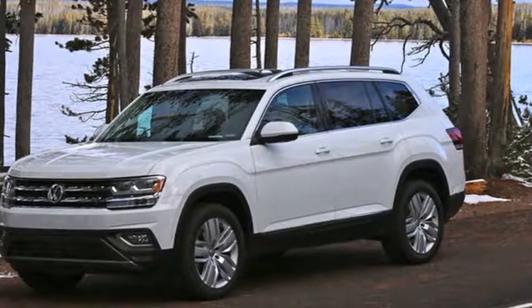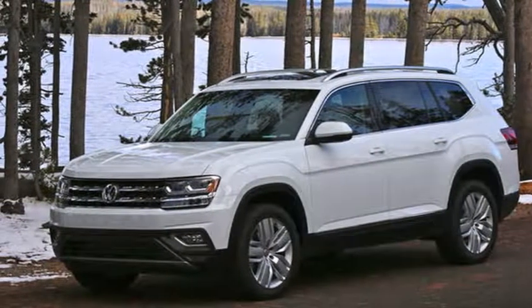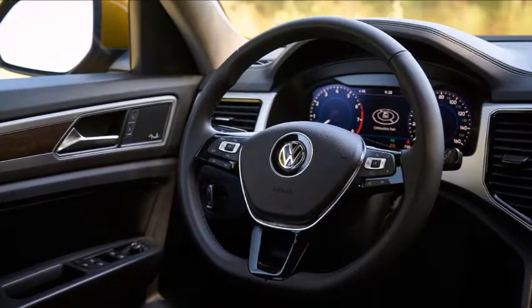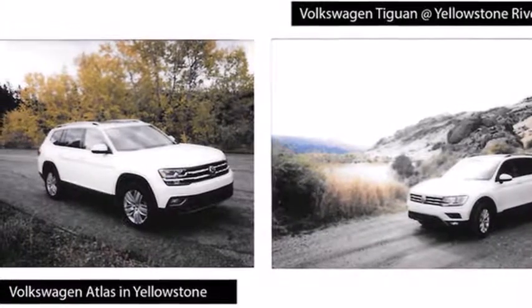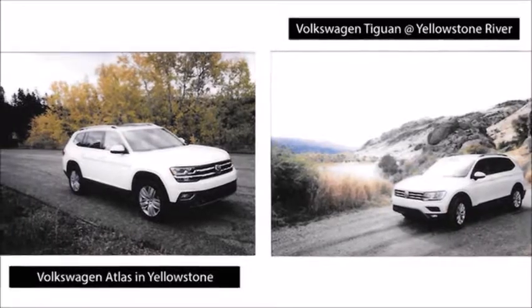Two days in Wyoming with a 2018 Volkswagen Tiguan S and Atlas SEL. Between Wraith Falls and Old Faithful, the 2018 Volkswagen Tiguan showed just how well it has nailed down its midsize crossover act, powerful enough to shrug off the climb to Dunraven Pass at 8,859 feet.